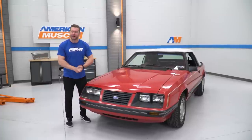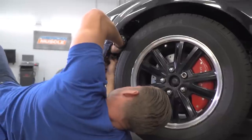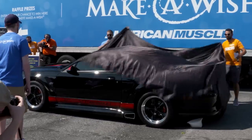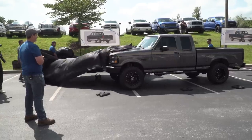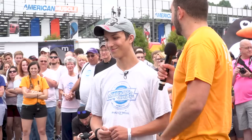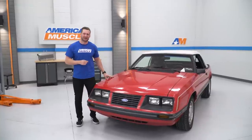Let me give you some backstory. If you're a fan of the channel or a fan of the brand, then chances are you've seen some of our past builds with Make-A-Wish, where we've redone young Jonathan's New Edge and even young Austin's S197. Some of our sister sites have redone a couple of Jeeps and a truck, so we've done probably five or six builds for deserving Make-A-Wish kids, in addition to raising over $300,000 for the charity. And that's why I'm standing next to this Fox body here today.